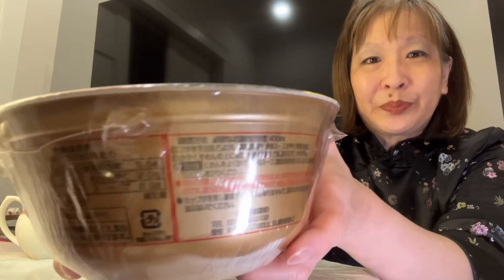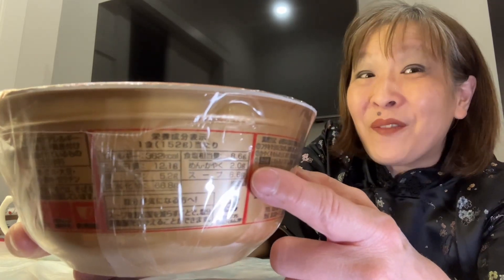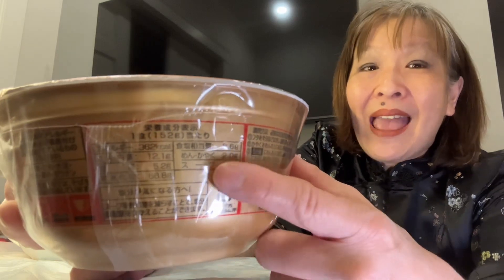This is the Sendai spicy miso ramen bowl from Japan. Here are the nutrition facts. I can't read Japanese, so I'm only guessing, but I think this noodle bowl is 152 grams and the kcal — which I'm thinking means calories — is 362 calories. I don't know what the sodium level is; I'm just going to assume it's really high because all these noodle bowls have been sky high. Can't wait to get eating on this Sendai spicy ramen from Japan.